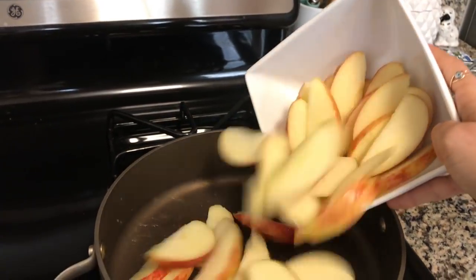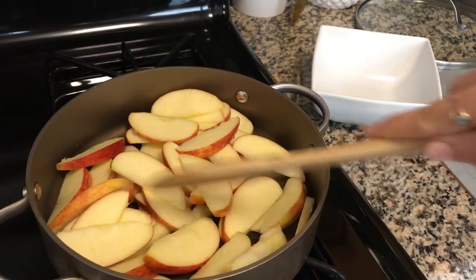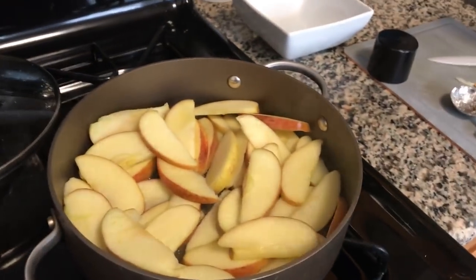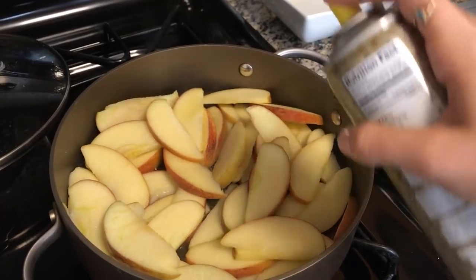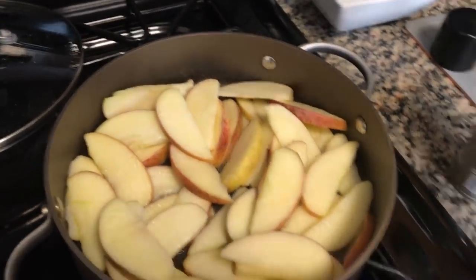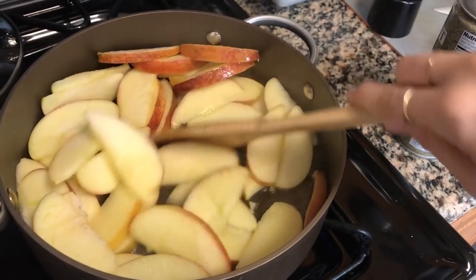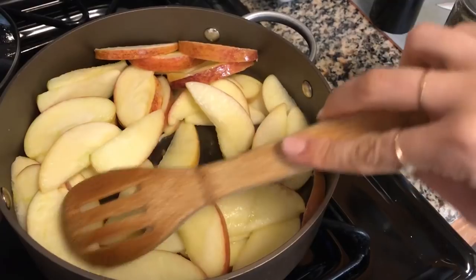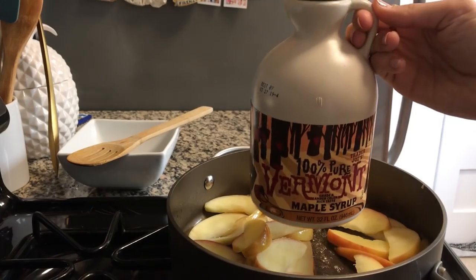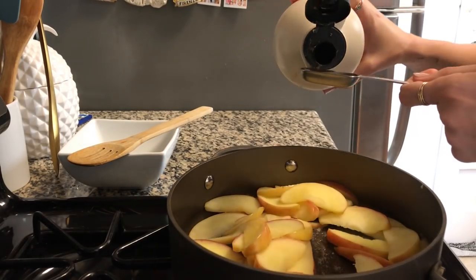Hey guys, it's Hannah. For breakfast today I decided to do a cinnamon apple parfait. I don't usually do breakfast this fancy, but staying true to the fall theme, I wanted to do something a little fun. So basically you're just gonna cut up some apple slices, put them in a pan with some water, let it steam for a little, add a little bit of coconut oil, let it steam again. And then you're gonna add some maple syrup. I'll put all the measurements in the description box below.